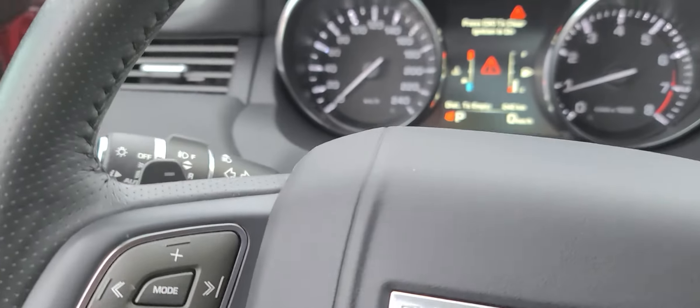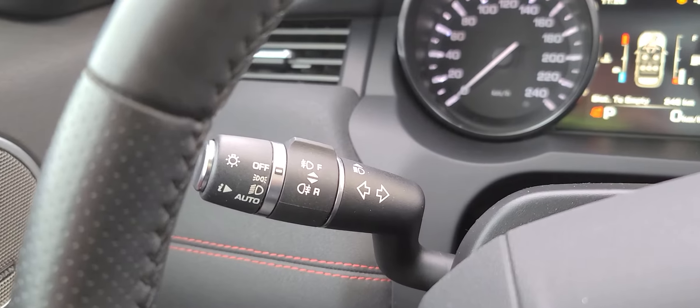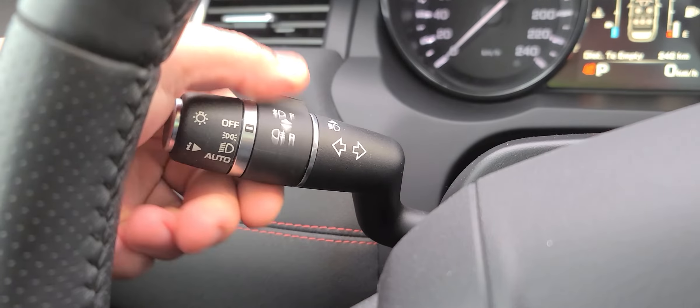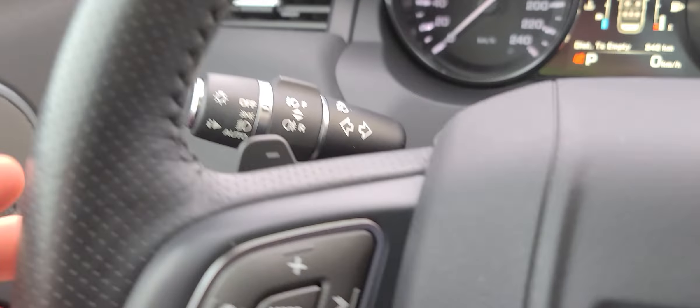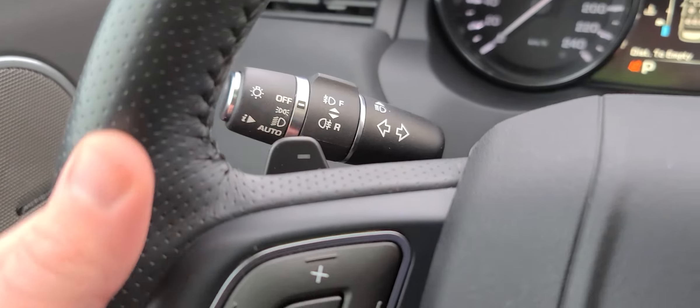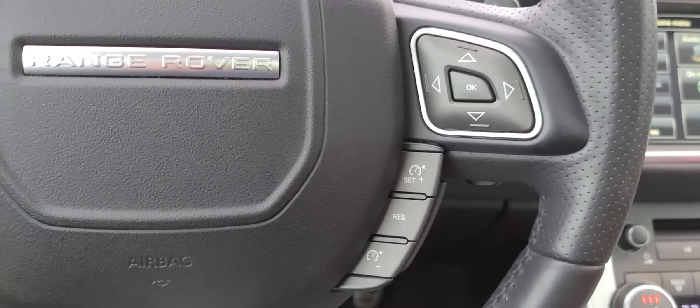Sinking down inside here — starting on this side, of course you've got the automatic headlamps, front fog lights, rear fog lights, pretty common for European vehicles. And then you've got your paddle shifters here and all your steering wheel controls — Bluetooth, cruise control, all that.